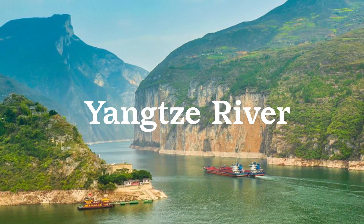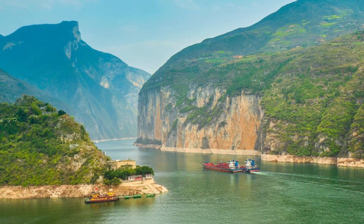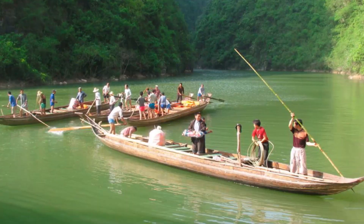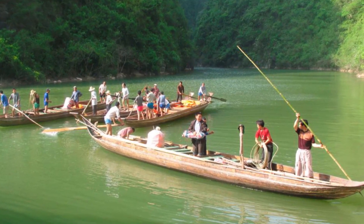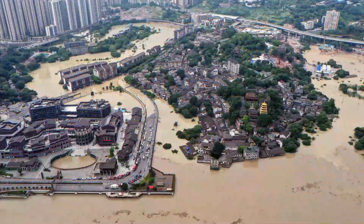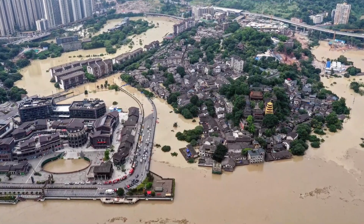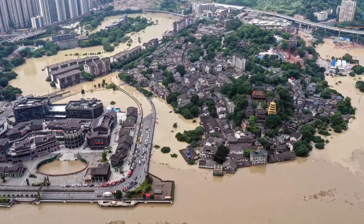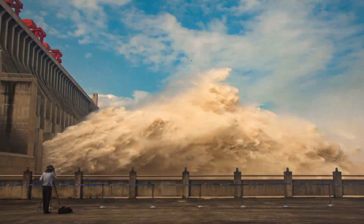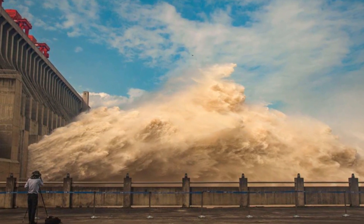The Yangtze River, located in China, is one of the longest rivers in the world, stretching over 6,300 kilometers. The river plays a significant role in Chinese history, culture, and economy. However, it is also infamous for causing devastating floods that have resulted in the deaths of hundreds of thousands of people and billions of dollars in damages. These floods have been caused by heavy rainfall, landslides, and the overflow of the river's banks.